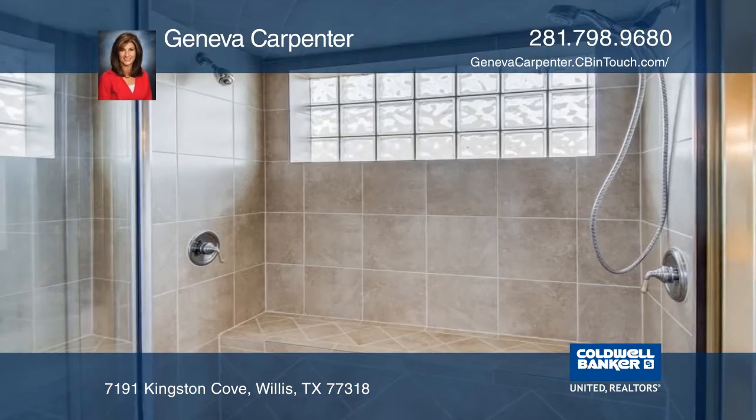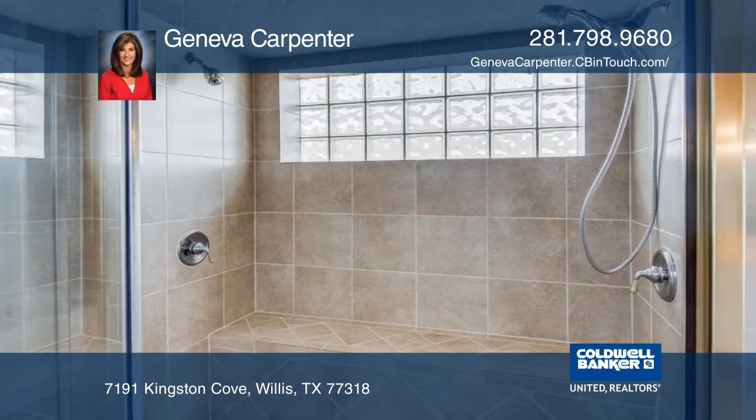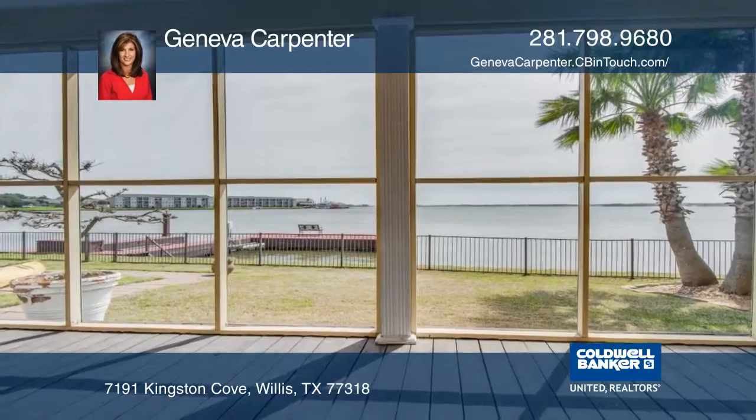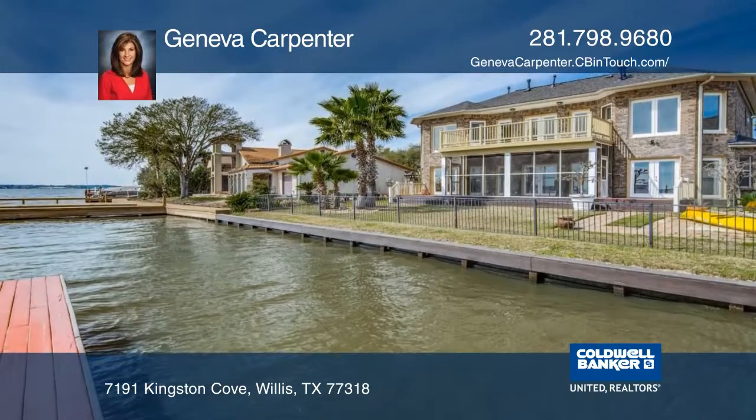The master suite is located on the second floor, capitalizing on the breathtaking views of Lake Conroe. The oversized master bath boasts a steam shower with dual heads and a separate tub.